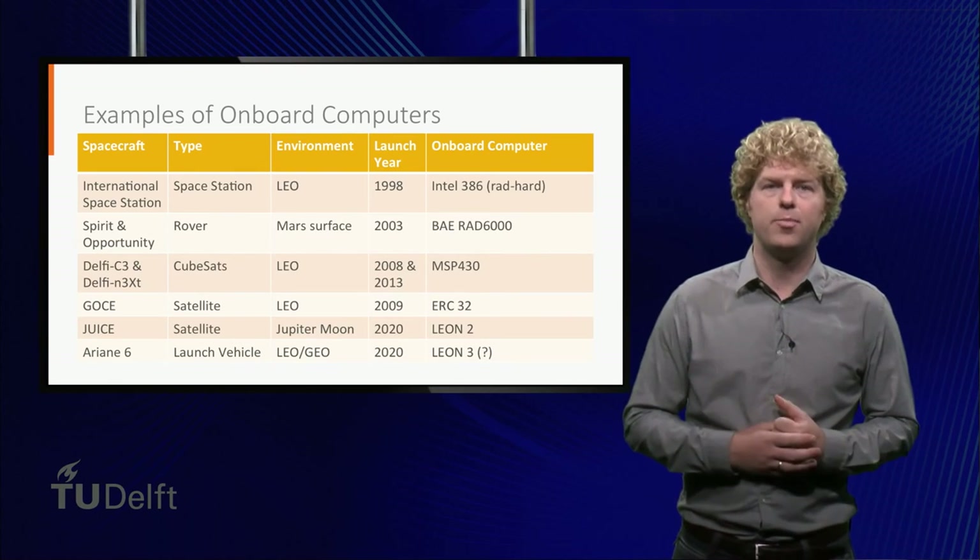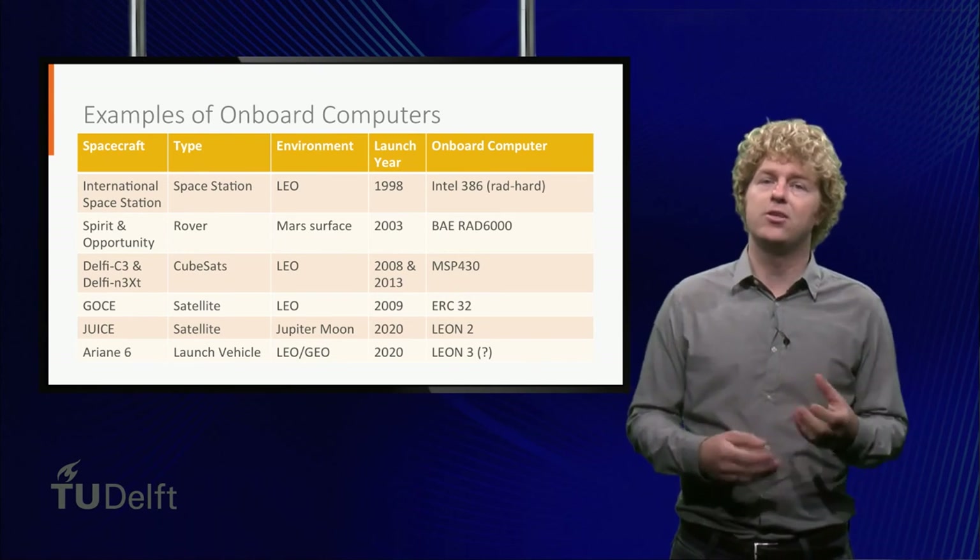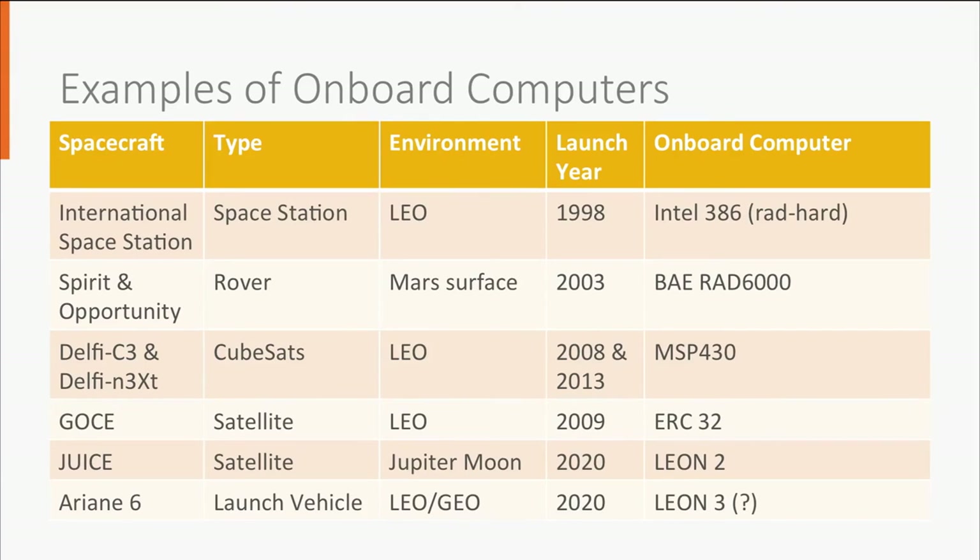Now we take a look at a few examples of the onboard computer of several spacecraft. We already discussed the International Space Station — it has been around for a while, but it still uses the very old radiation-hardened 386 processors. The Spirit and Opportunity Mars rovers of NASA use a radiation-hardened BAE processor of IBM. This processor can run up to 25 MHz and costs about €200,000. Our own Delphi-C3 and Delphi-NEX satellites use an MSP430 microcontroller of Texas Instruments, running at 8 MHz and costing only about €2.